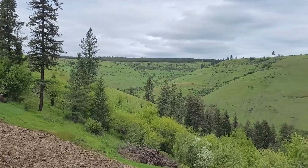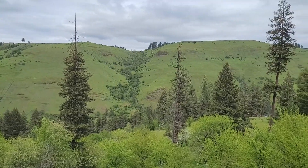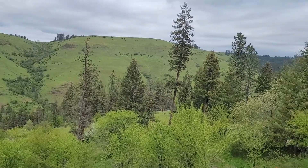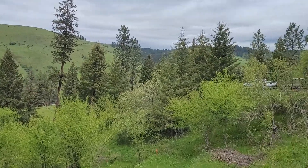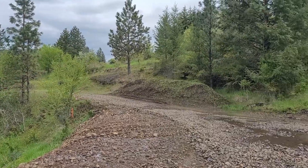With all this water comes the most beautiful lush shades of green — it is absolutely breathtaking. Our pad, on the other hand, is a wet, muddy mess.